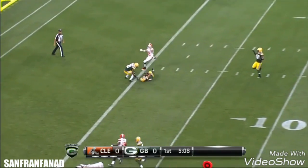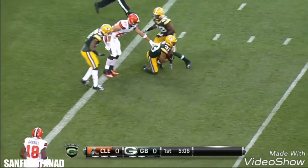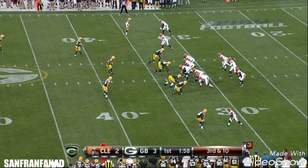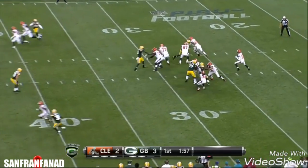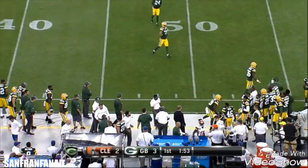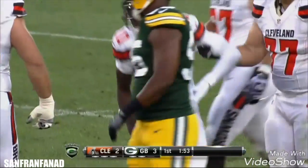Griffin goes deep and intercepted — picked off by Hyde. Third and ten, Griffin needs the 43, sidesteps, rips it, incomplete, aiming for Taylor Gabriel.